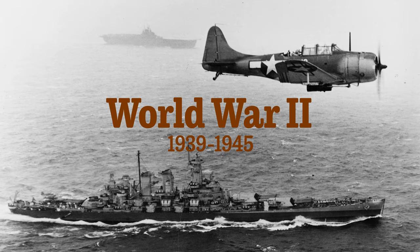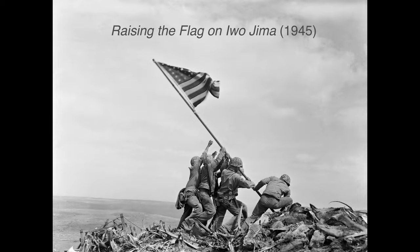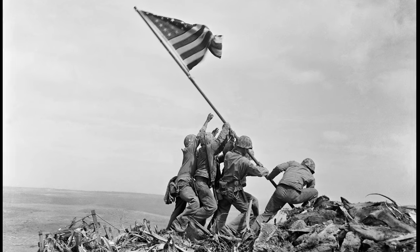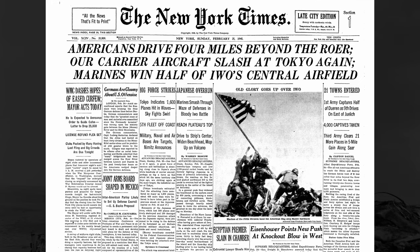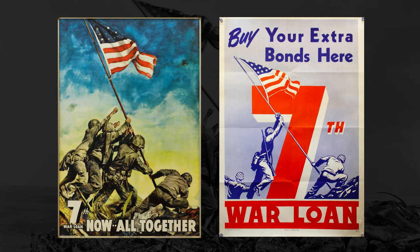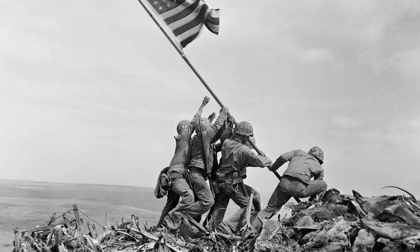During World War II, photography helped Americans make sense of the sprawling conflict and provided a sense of unity through showcasing the war effort at home and abroad. Perhaps the best-known photo of the conflict is 'Raising the Flag on Iwo Jima,' which captured a moment of hope and persistence amid the fierce fighting in the Pacific theater. Shot by AP photographer Joe Rosenthal, the image was published throughout the country and was immediately used to help promote the war effort. It has become an iconic image of patriotism and sacrifice during one of America's most trying times.